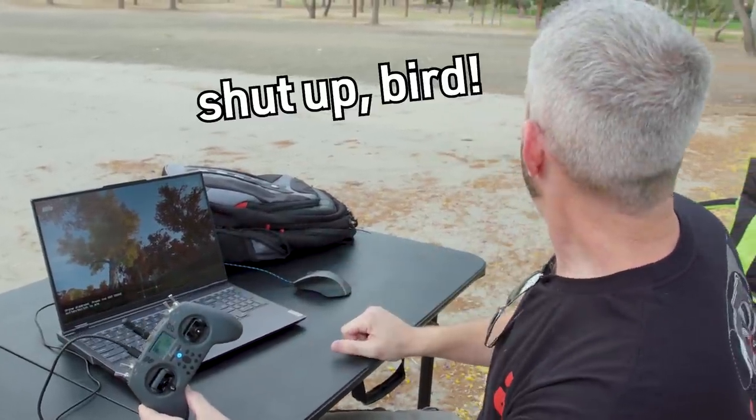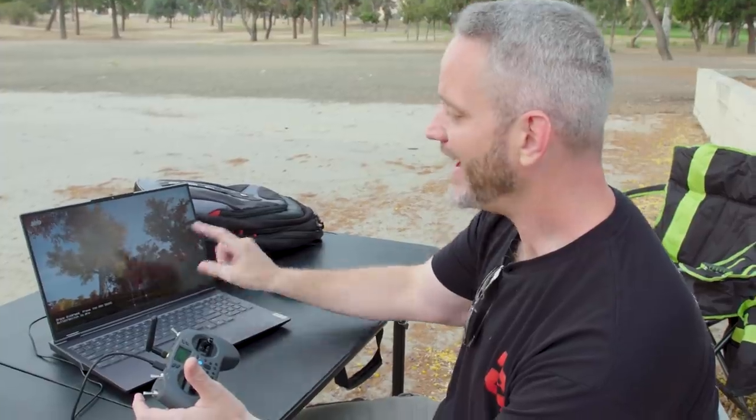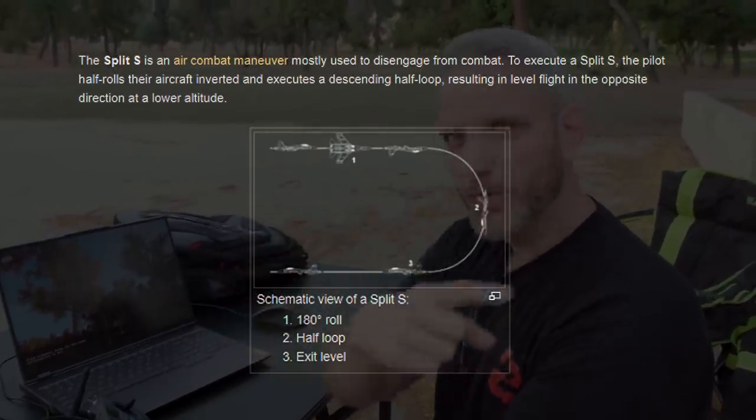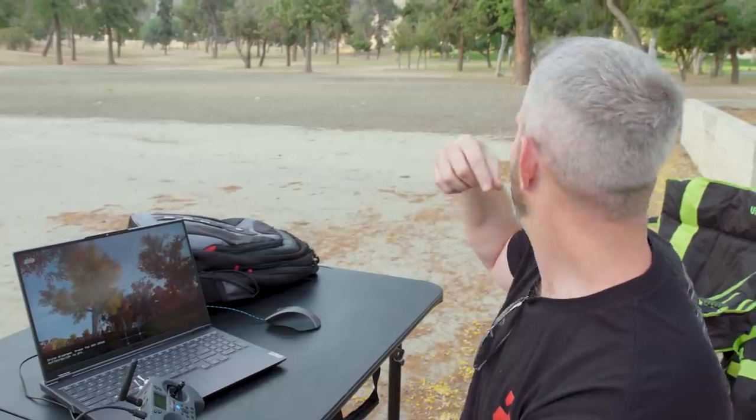We've got our Lenovo Legion set up here with the game Liftoff from Steam and my actual controller — the same one I fly with in real life. We have a drone set up that's very similar to what we fly, and we're in a wooded area which closely matches the sim environment. One of the things I want to work on today is a clean split-S maneuver, which is pretty difficult for someone still learning. I firmly believe in using simulators to get practical experience so you can learn how controls work before you go out and potentially crash an expensive drone into the ground — or get it stuck in a tree, which I just realized we didn't bring anything to retrieve.